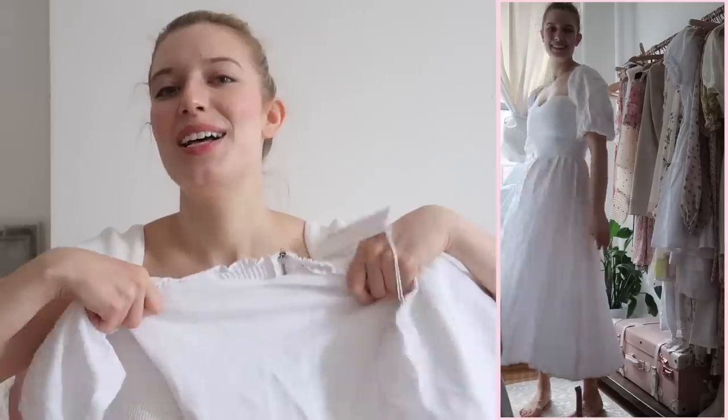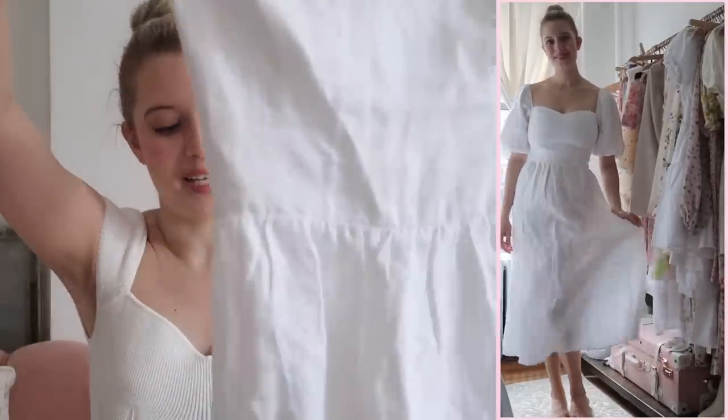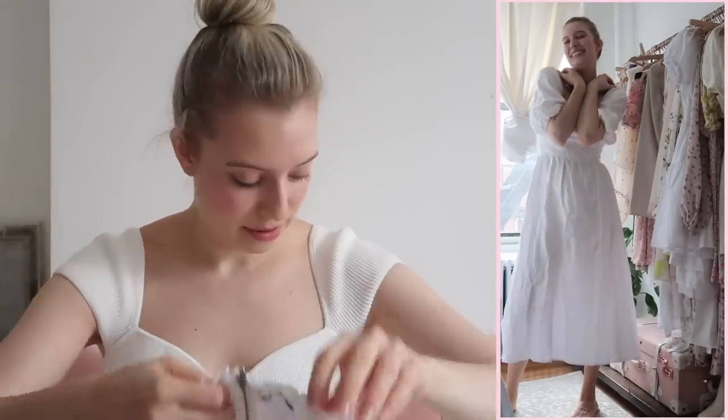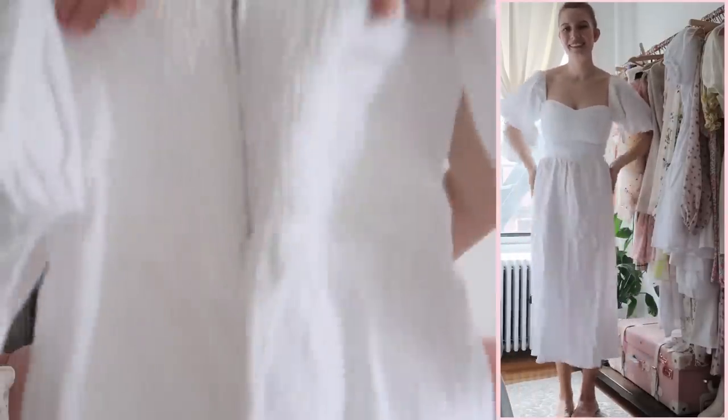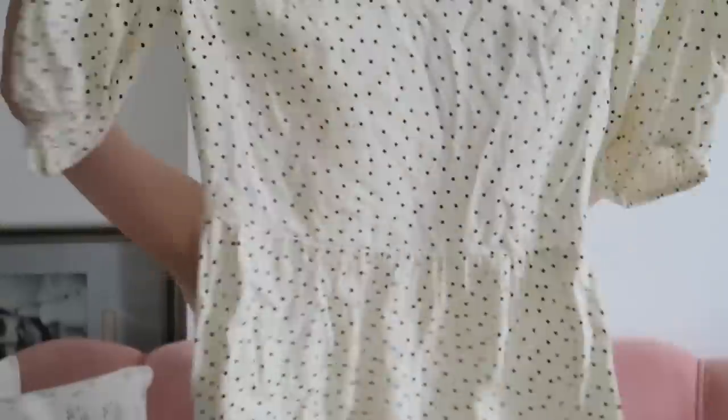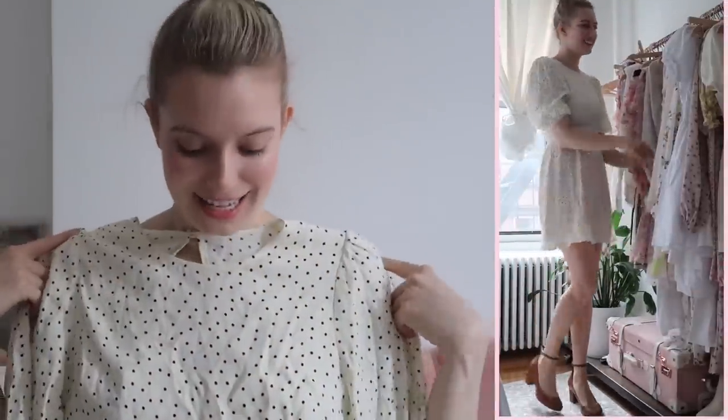Moving on — the second white dress is really cute too, again midi length, linen, white, just with a puff sleeve for when you want to be a little more covered up. What's cool about it is that it has a stretchy back so it's very comfortable, and it has a little zip in the back so it's easier to get on. Next I found this white and black polka dot dress — actually a dress I had been looking for for a couple months.